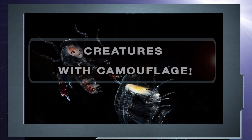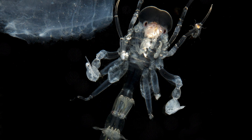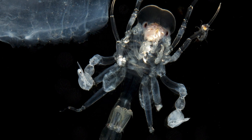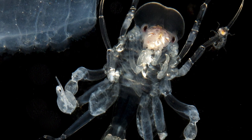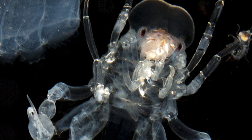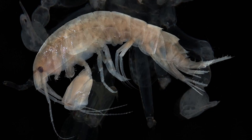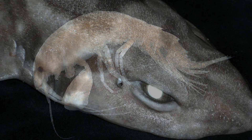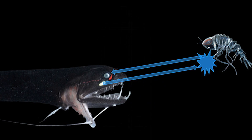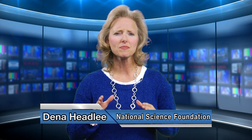Creatures with camouflage: crustaceans are not only able to make their bodies transparent to predators, but according to NSF-funded researchers at Duke University, these mid-water creatures also have the ability to use an anti-reflective coating — what the team thinks is living bacteria on their legs and bodies — to dampen the reflection of light. This trick protects them from predators with bioluminescent searchlights, preventing light from bouncing back to a hungry fish.